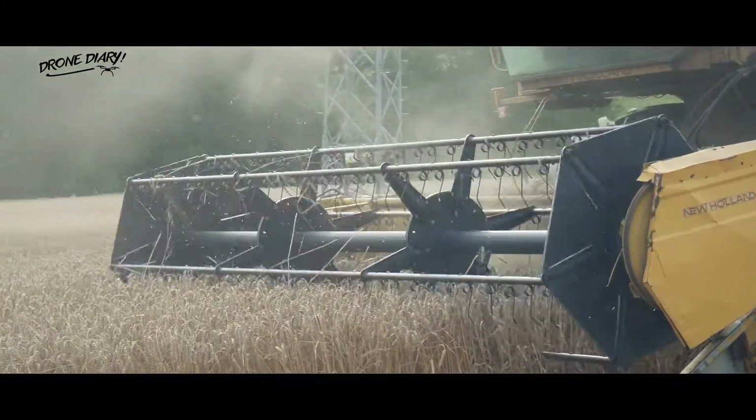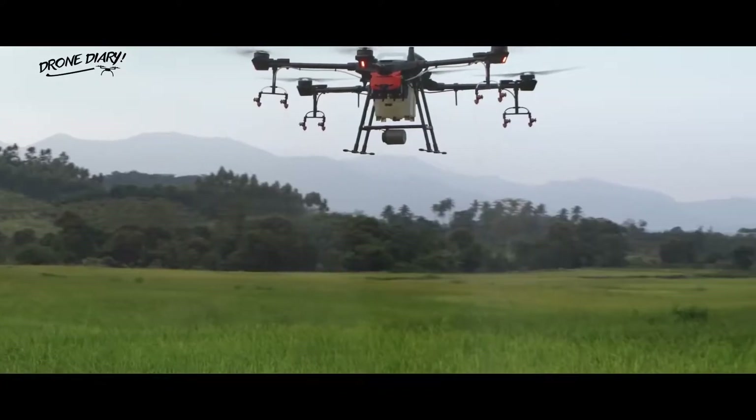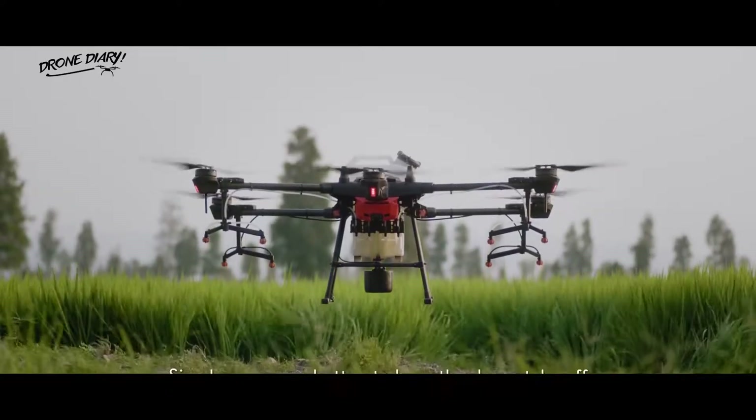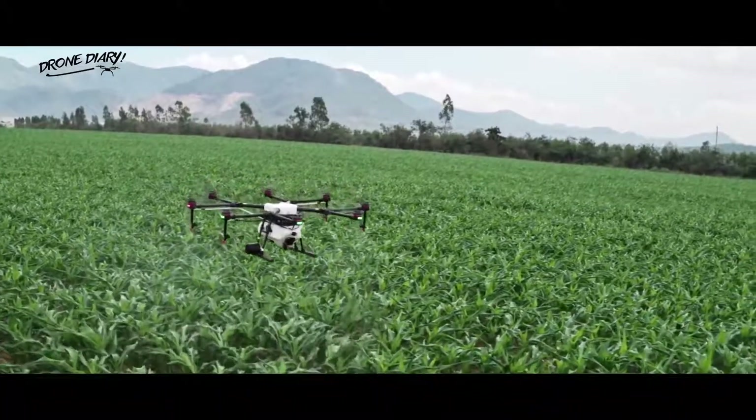However, farming has changed over the last few decades and technology has a huge role to play in this shift. One of the largest changes has been the introduction of agricultural drones. These technological marvels automate and galvanize the agricultural sector, allowing for more productivity and growth to occur.